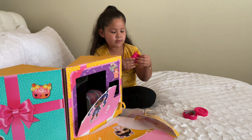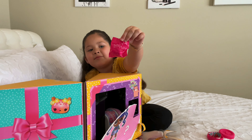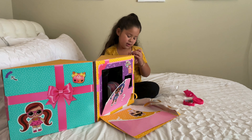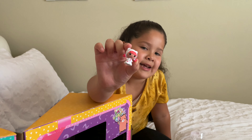Ooh, so it comes with this cute little bag. Ooh, we got this like a snow girl, I think it is.